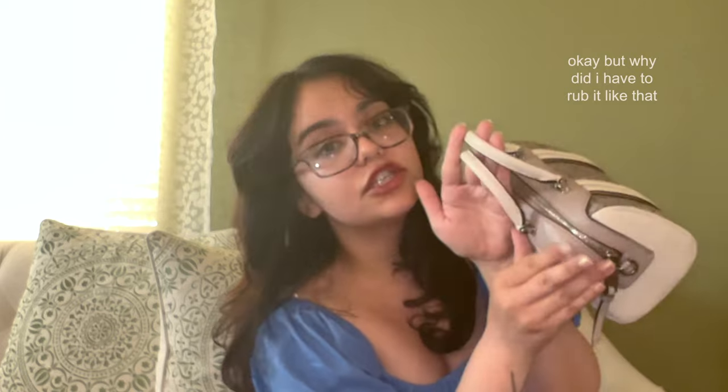First we obviously have this white and tote-colored leather — this is all going to be soft calf leather, I believe. But the second material that we have right here is what we call signature canvas.